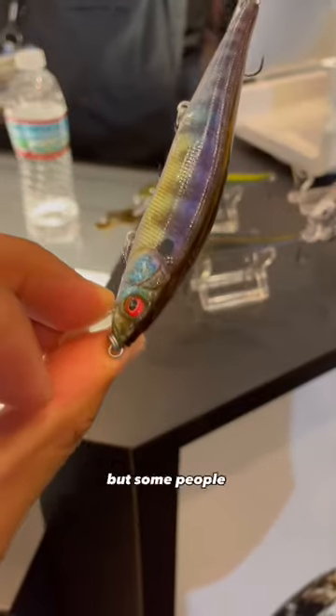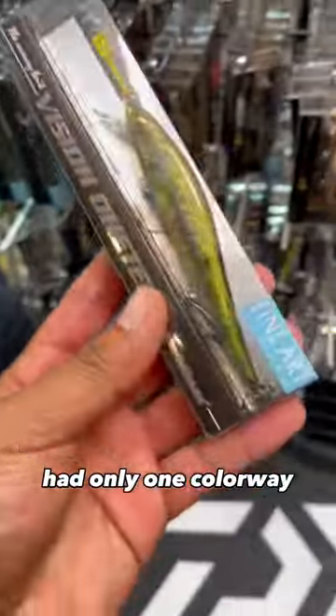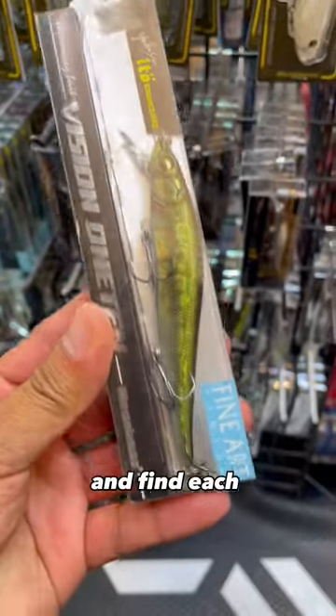These baits are $25 retail, but some people were buying them from $40 to $150. There were four retailers selling Megabass products. Each of these shops had only one colorway, so you would have to go around to all four different shops and find each color.